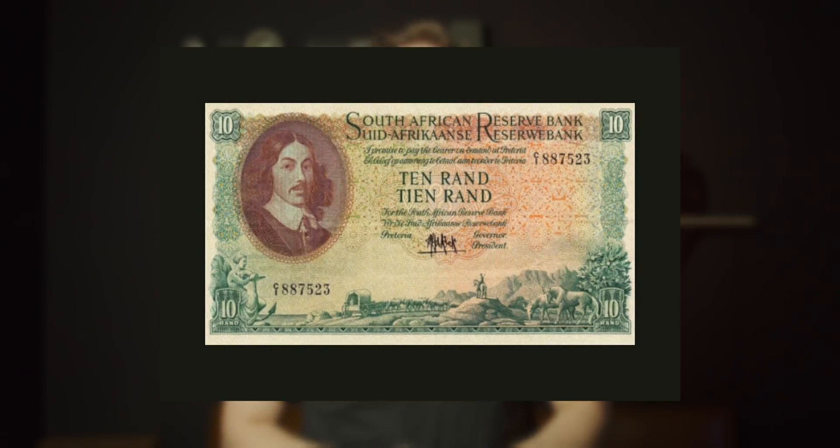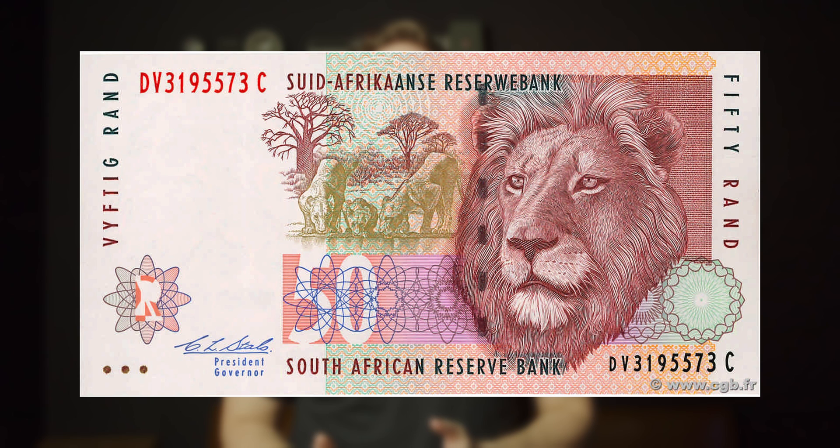The third issue of South African currency was from 1978 to 1991. They also had Jan van Riebeeck on it and Proteas, but the amounts were more — they added a 20 rand note and a 50 rand note, and they cancelled the 1 rand note. The fourth issue of South African currency was from 1992 to 1993, just one year. This was when they introduced the Big Five to the notes, featuring the 10, 20, and 50 rand notes, and adding a 100 rand note and the 200 rand note.